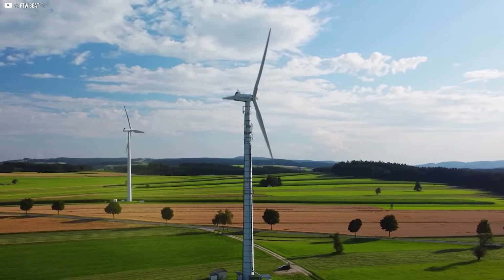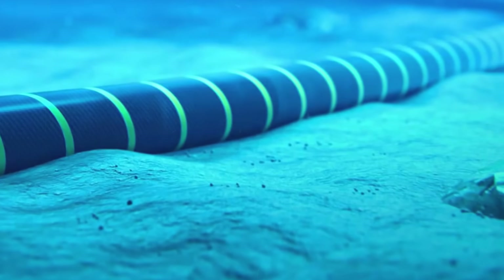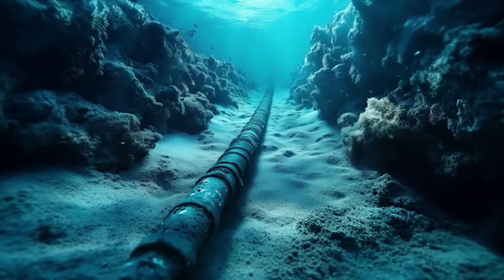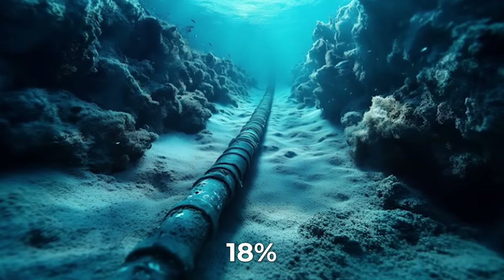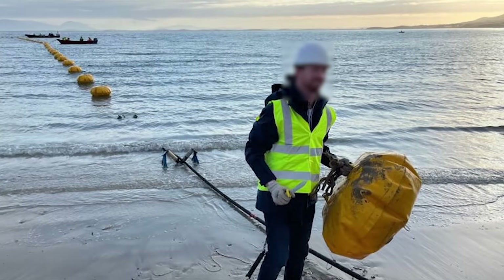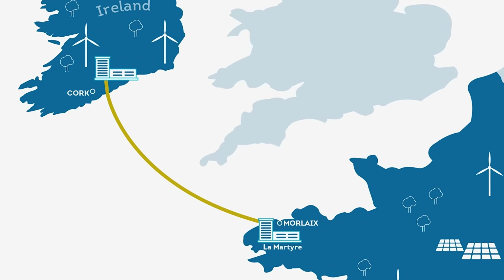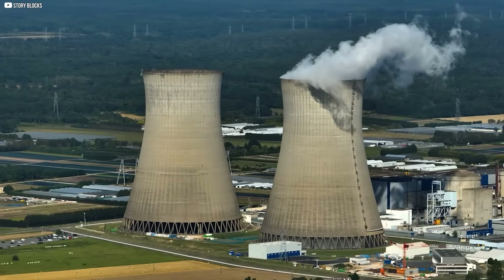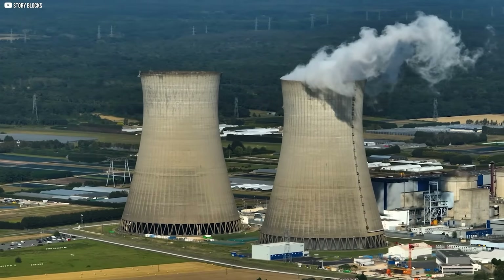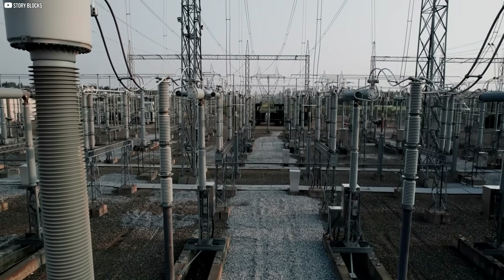But change is coming. A new interconnector with France is being built — a 700-megawatt link that can supply nearly 18% of Ireland's average electricity demand. It's a game-changer. When the wind is strong, Ireland can export extra power. When it's weak, it can import stable energy like France's nuclear supply. This back-and-forth makes the grid more flexible and less dependent on gas.